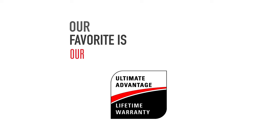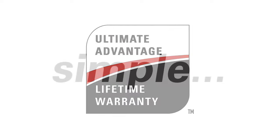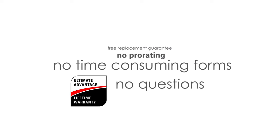Our favorite tool is our warranty, helping you set our products apart. We provide our customers with the ultimate advantage: a lifetime warranty. This warranty is simple — it's pretty much no questions asked. It's a free replacement guarantee with no pro-rating, no time-consuming forms, and you don't have to return the defective product.